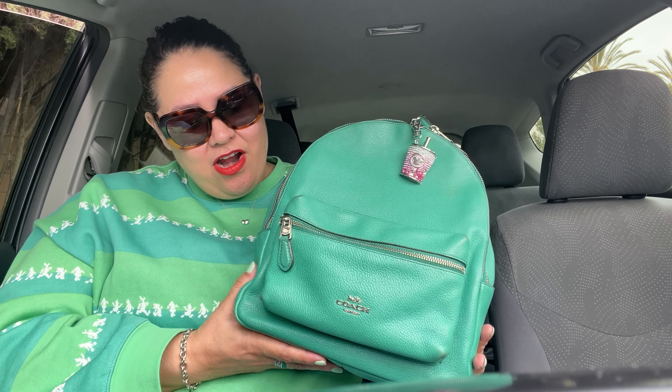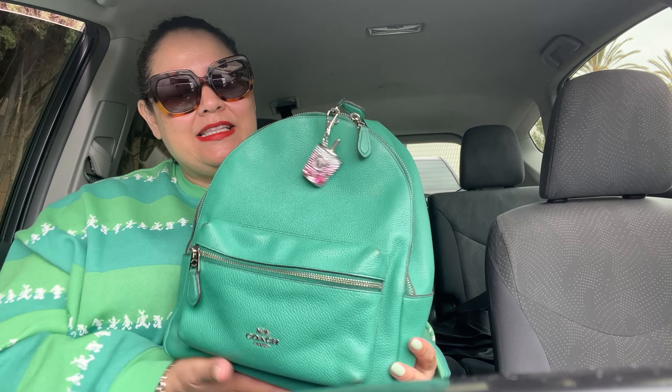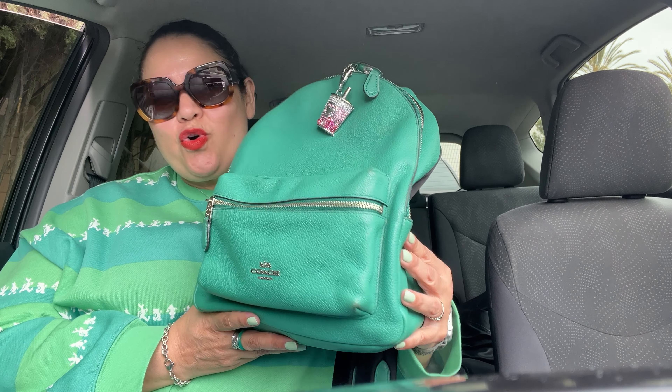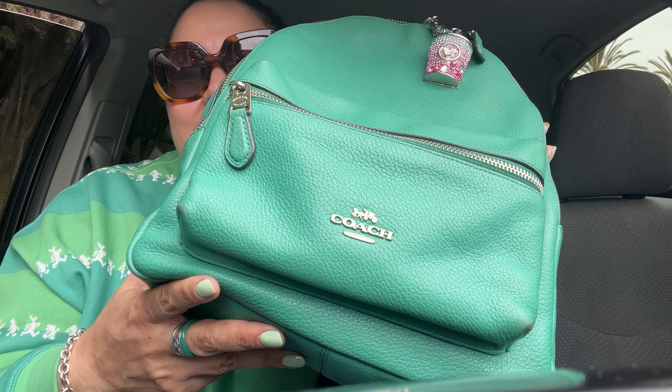This is another outlet piece. I got the mini one first and liked it so much I said I need a bigger one. When I saw this color I thought, wow, that's a beautiful color. I'm not usually someone into colorful things, despite the Disney sweatshirt I'm wearing today — I just threw it on for errands. Anyway, the Charlie backpack in the medium size — it's a teal-ish, turquoise-ish color. There she is, the same style just in the bigger version.